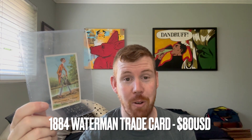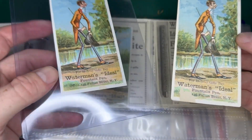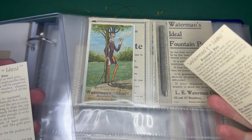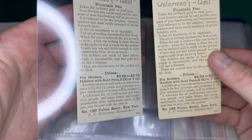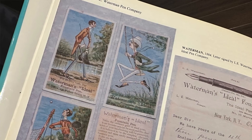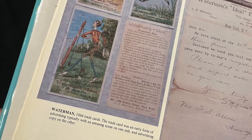Hey YouTube, it's Craig here and in this video I'm going to be talking about everything that I picked up from the San Francisco Pen Show. First thing I picked up was this — it's a Waterman trade card from 1884, the earliest thing that Lewis Waterman put out, back when he was just renting an office behind a cigar shop off Fulton Street. I already have this one but this one is in much better condition, and for 80 bucks this was a major steal — a huge grail piece for any antique Waterman collectors. My other one I paid 300 for.